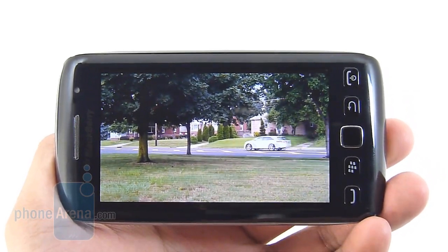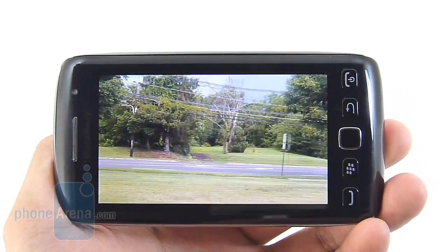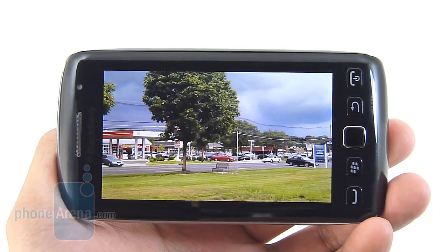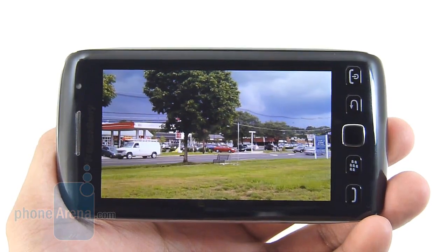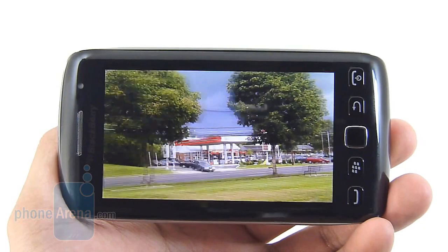In fact, it does produce some soft-looking details and every now and then it might look overexposed, and in low lighting conditions you can forget about it because there's an abundance of digital noise and graininess to the shot. It does shoot at a consistent rate of 30 frames per second so it looks pretty smooth, and we do like the continuous autofocus and clear audio recording.